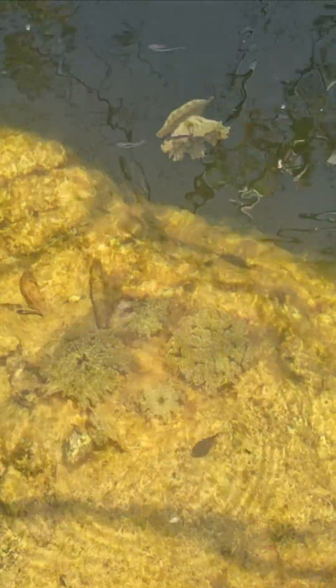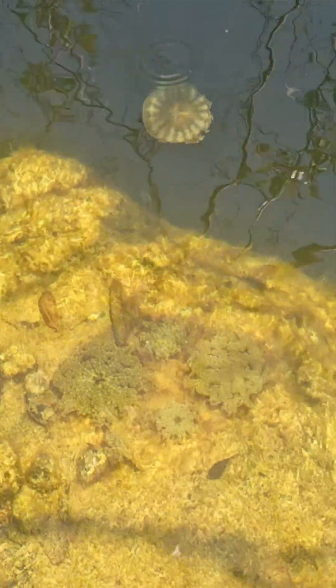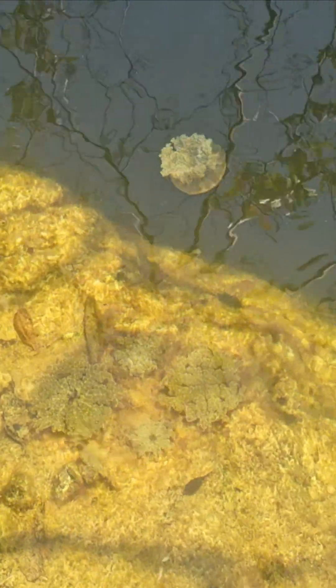Things attached to the rock there — those are the same thing as what you see swimming. They're all upside-down jellyfish. They usually cling to the rock, but every now and then they decide to get up and walk around.